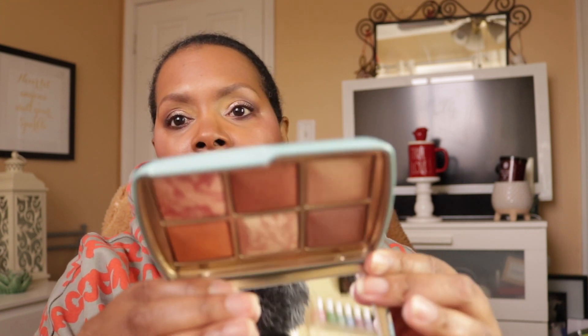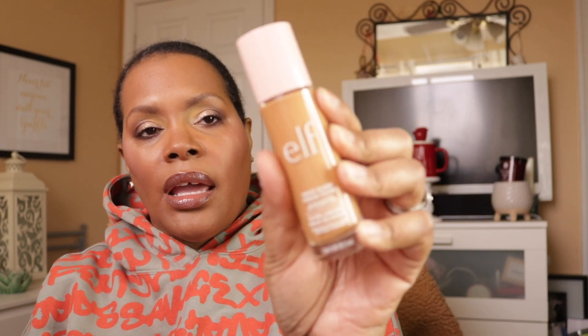The Hourglass Ambient Lighting Palette — I don't think I used that, so I'm keeping it in there. The Fenty Beauty Profilter Retouch Setting Powder in Honey — second time buying it, I like that one, so it's going back. I did use the ELF Halo Glow Liquid Filter Glow Booster for Radiant Skin in shade 5 Medium Tan today, and I like that one.